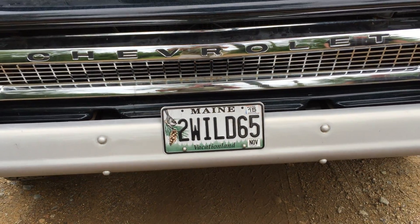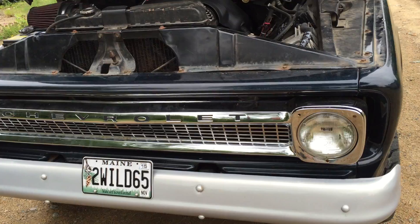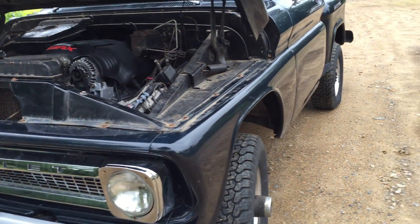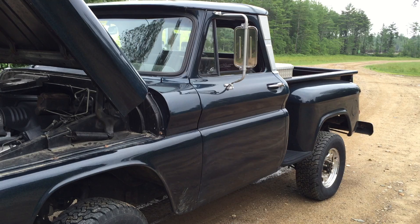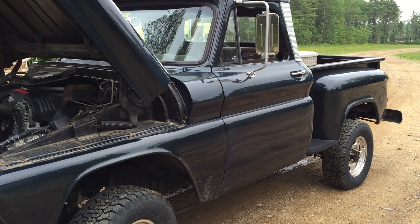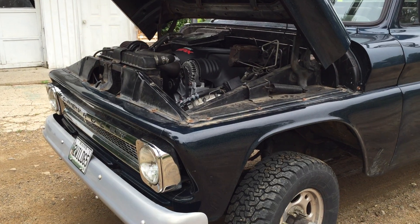Hey and welcome to LSX4U. Today we're taking a look at Eddie Duncan's 65 Chevy pickup truck. This is one of those beauties. Really what we're here to do is not only take a listen and a look, but what's the price tag on this one, Eddie?